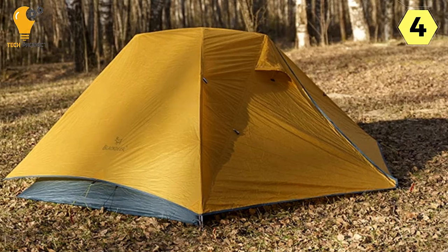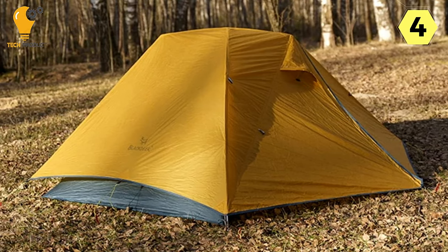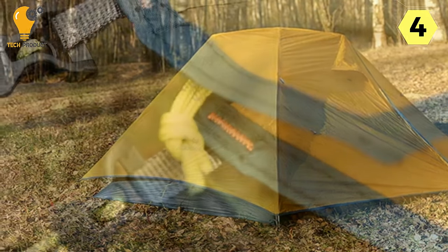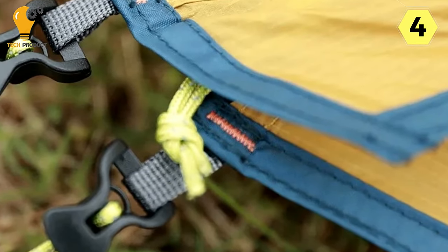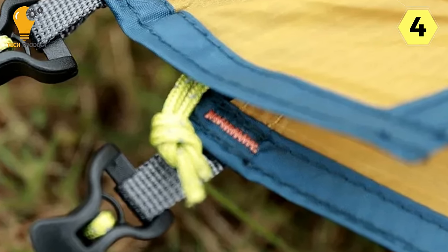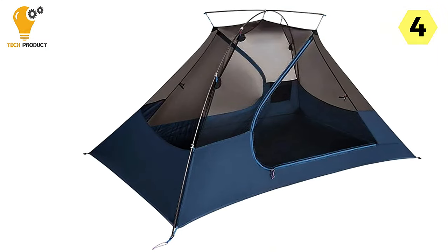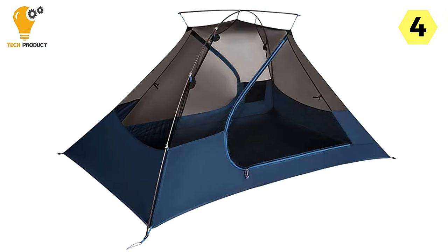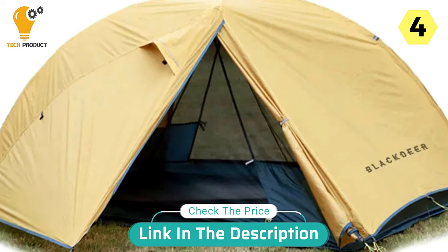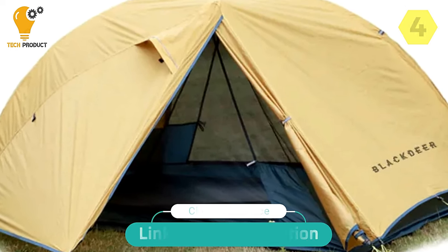In conclusion, the Black Deer 2-Person Camping Tent is a reliable and well-designed shelter for those who prioritize quality, simplicity, and comfort in their outdoor adventures. Whether you're a seasoned camper or a weekend warrior, this tent's combination of good quality material, easy assembly, and maximum comfort make it a worthy investment. I highly recommend the Black Deer Tent for anyone seeking a durable and user-friendly camping solution.